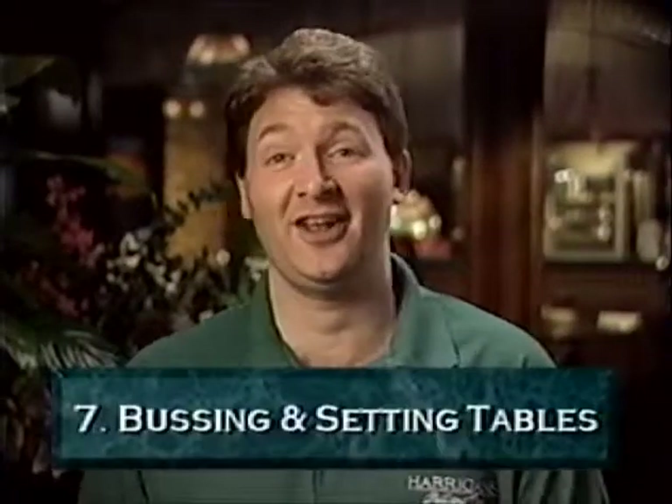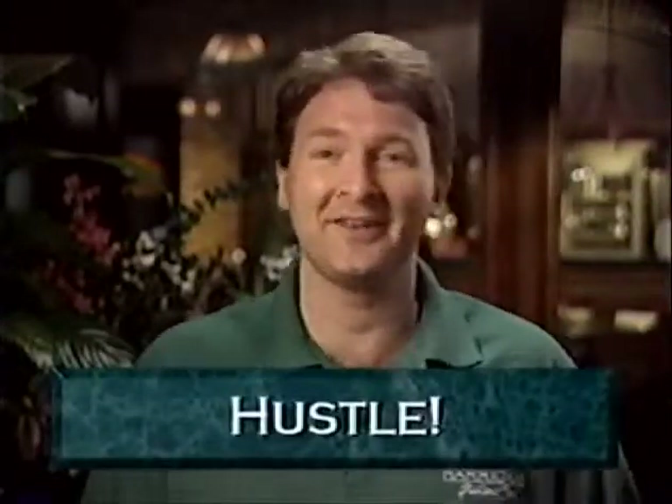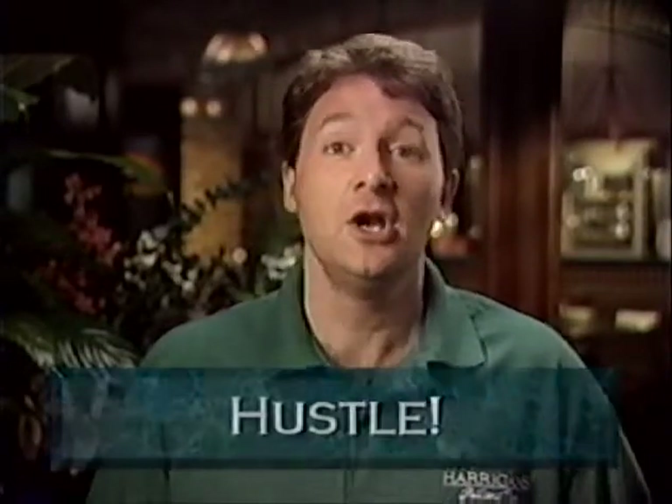Point seven: bussing and setting tables. As a server, you will be asked to perform support shifts such as XP, float, and bussing. The most important thing to remember in bussing and setting tables is hustle — get on it. We want you to clear those tables as quickly as possible. You are responsible for clearing tables in your section and helping other servers with their tables. Speed is important. Our goal is one minute, but quality should never be compromised. Please refer to the server manual for a complete review of bussing and setting tables. We make no money on an un-bussed table.